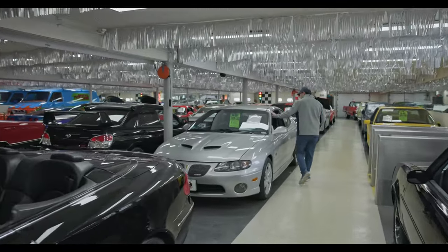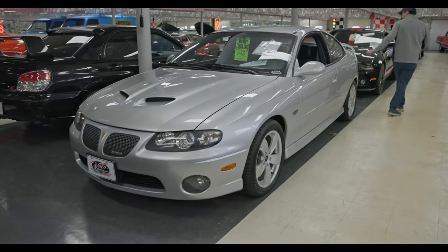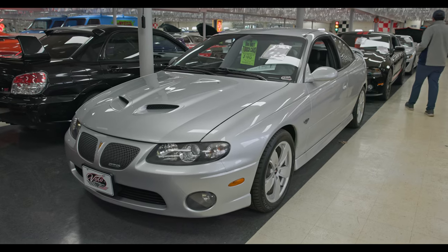'05 GTO, low miles, six speed LS motor. These are quick — they don't look like it, but that's a spunky little sports car.